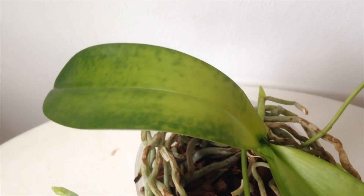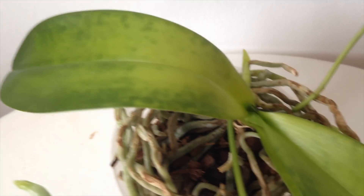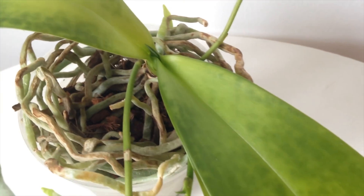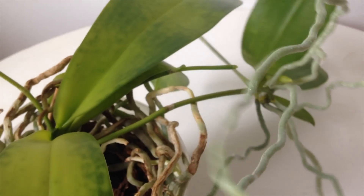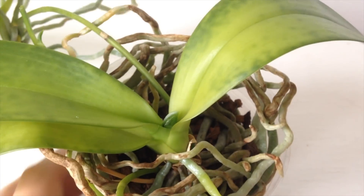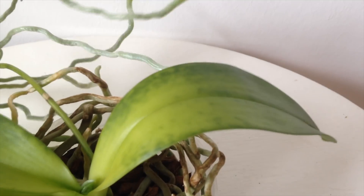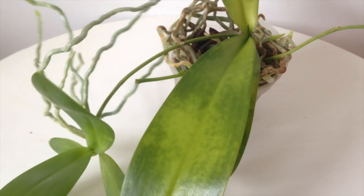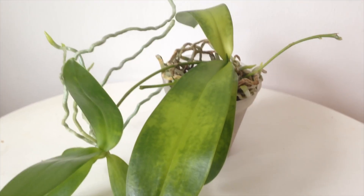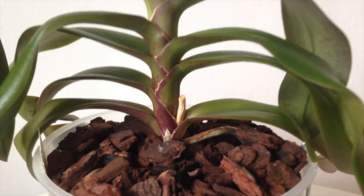Nutrient deficiency always felt kind of intangible for me, with vague symptoms. But in this case the symptoms seem to be very definite. To me it always looked like just an aesthetic problem, but nobody can say how the plants would have performed with enough magnesium. Pretty much all orchids that I have, whether they have symptoms or not, could be deficient, since they haven't gotten much magnesium in a long time. Let's just take a look at some of the plants together.